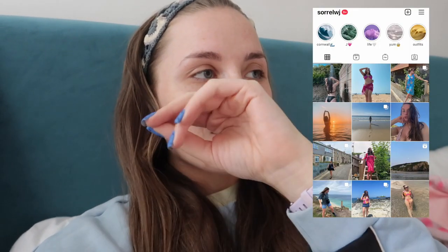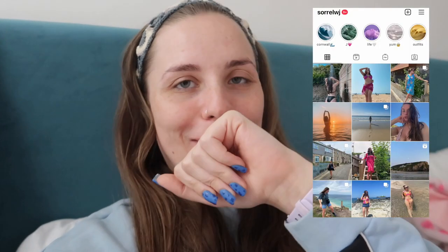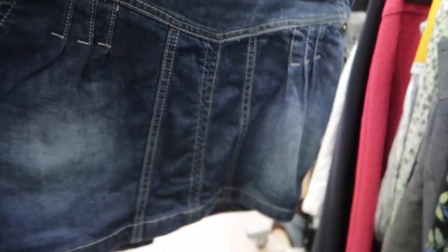Hi guys, I actually forgot to intro this because I'm the worst. Me and my mum went out on this little charity shopping trip. I've literally got so many more secondhand videos coming your way — car boots, got it all coming. I really hope you guys enjoy this video, please subscribe. Here's what I found on this charity shopping trip, haul is at the end too.